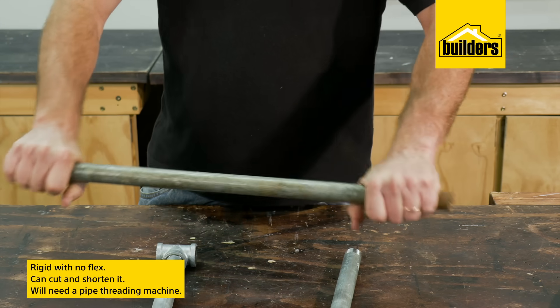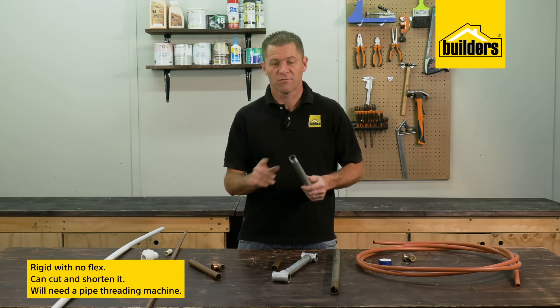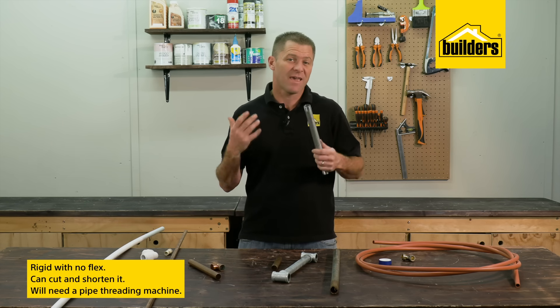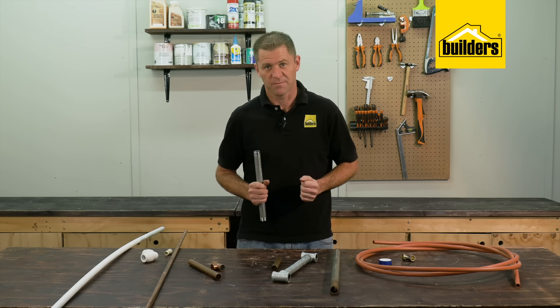Galvanized pipes are rigid with no flex, and if you need to cut and shorten a pipe you will need a pipe threading machine to re-thread each end. This can be time consuming and requires heavy specialized equipment. Today galvanized pipes are becoming less common as new types of piping have hit the market which are considerably easier to work with and more cost effective.